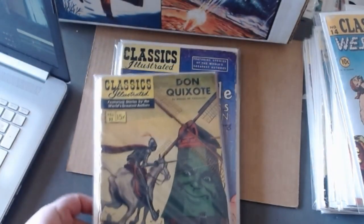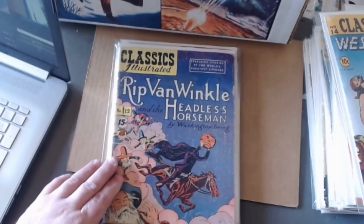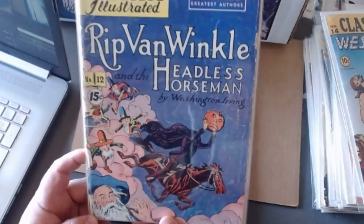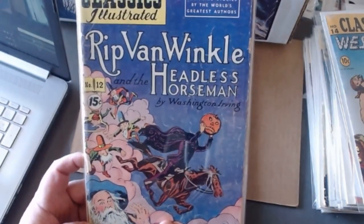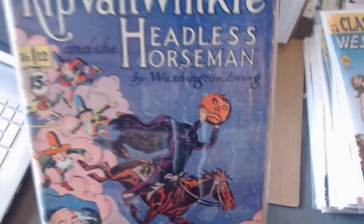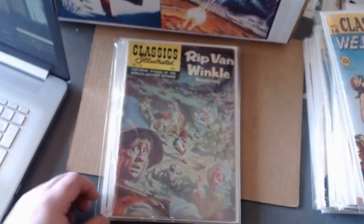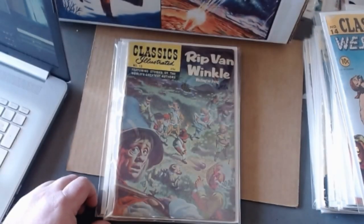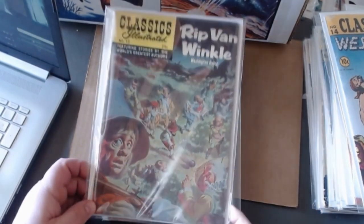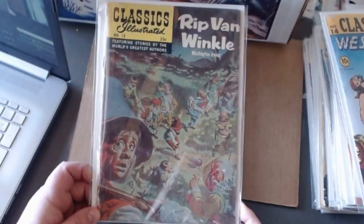After number ten we have number eleven, Don Quixote — who thought the windmills were alive monsters or something, kind of a kooky story. Number twelve is Rip Van Winkle and the Headless Horseman. I really enjoyed the Headless Horseman part. Later, after the scare happened with the comic books, people decided to start toning things down, so by the time they reprinted Rip Van Winkle they dropped the Headless Horseman part of the story. Here's the painted cover.